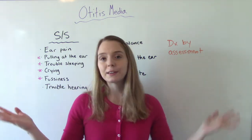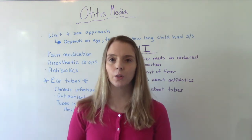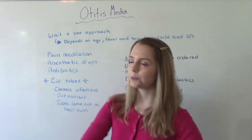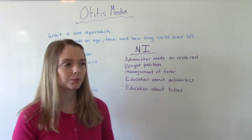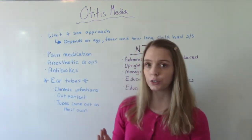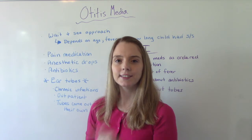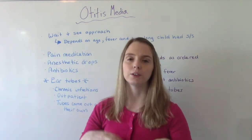So what can we do about it? The American Academy of Pediatrics first recommends the wait-and-see approach — basically doing nothing at first and seeing how it goes before deciding whether to give medication. This depends on the age of the child, how high their fever is, how long they've had a fever, and what other signs and symptoms are present. You can also give over-the-counter pain medications like Tylenol or Ibuprofen — do not give aspirin. Anesthetic ear drops can also help with pain as long as the eardrum hasn't ruptured.